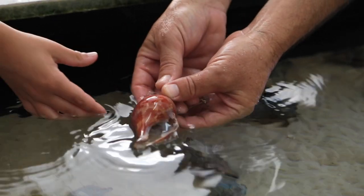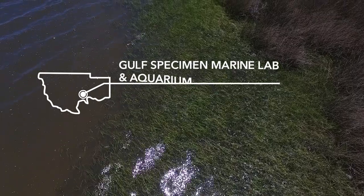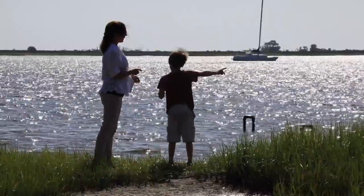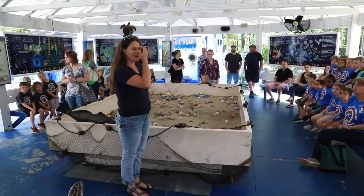People come here to have a hands-on experience with our local sea life. Down here in Panacea, we have a natural marsh, Dickerson Bay, and Masha Sands — it's an incredibly unique environment, truly a nature lover's experience.